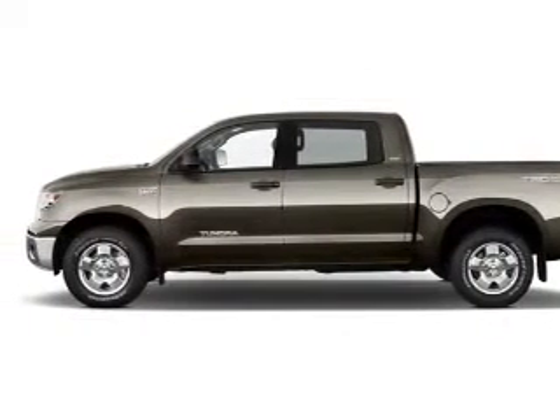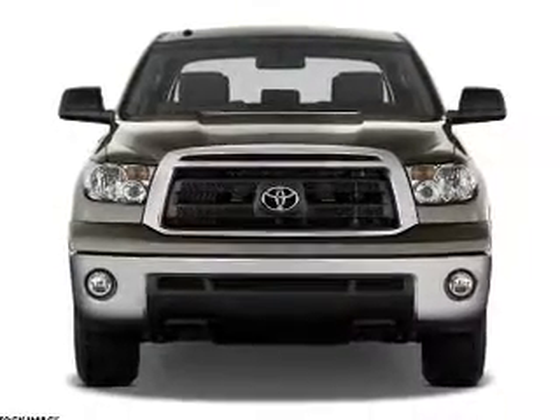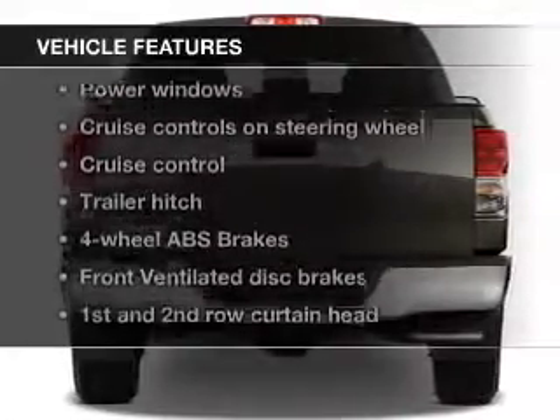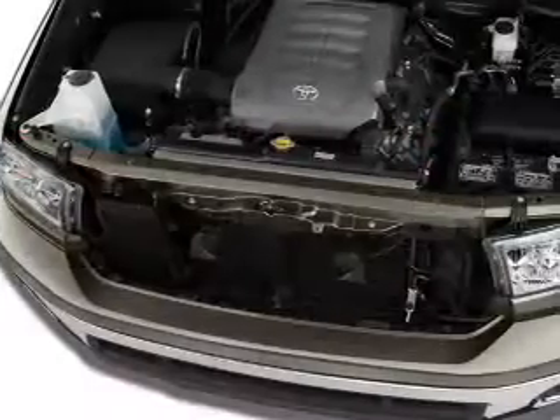A premium sound system is just one of the benefits of owning this vehicle. You will appreciate the safety feature of anti-lock brakes. Plus enjoy these notable features: leather seats, power door locks, and power windows.